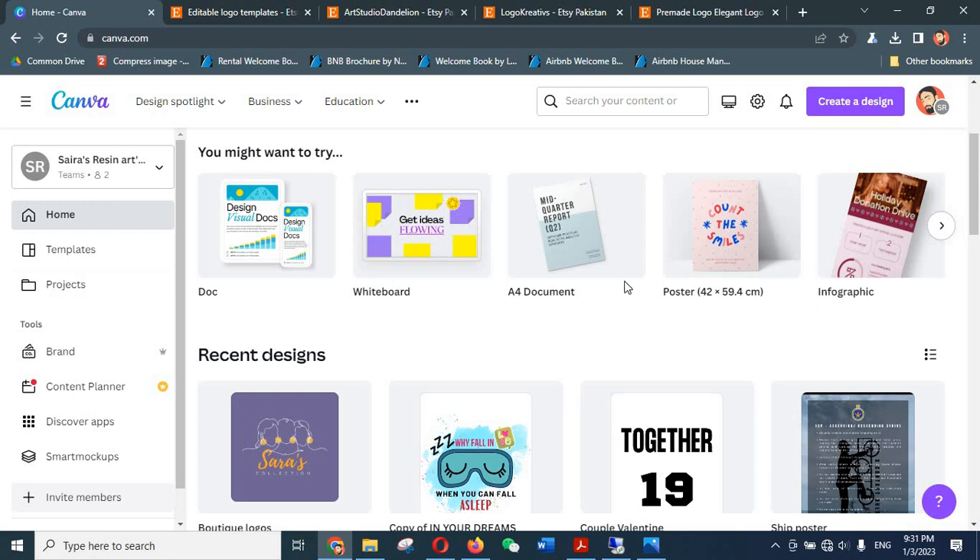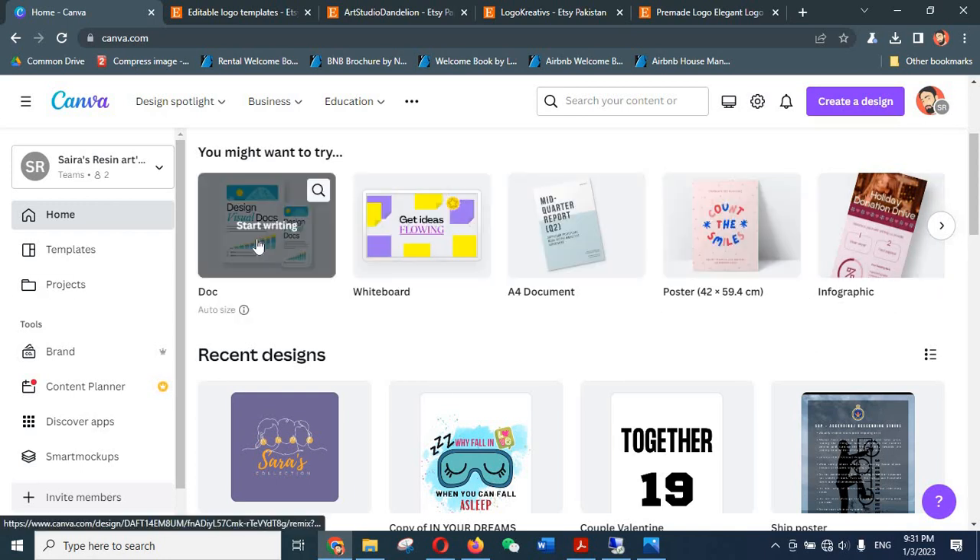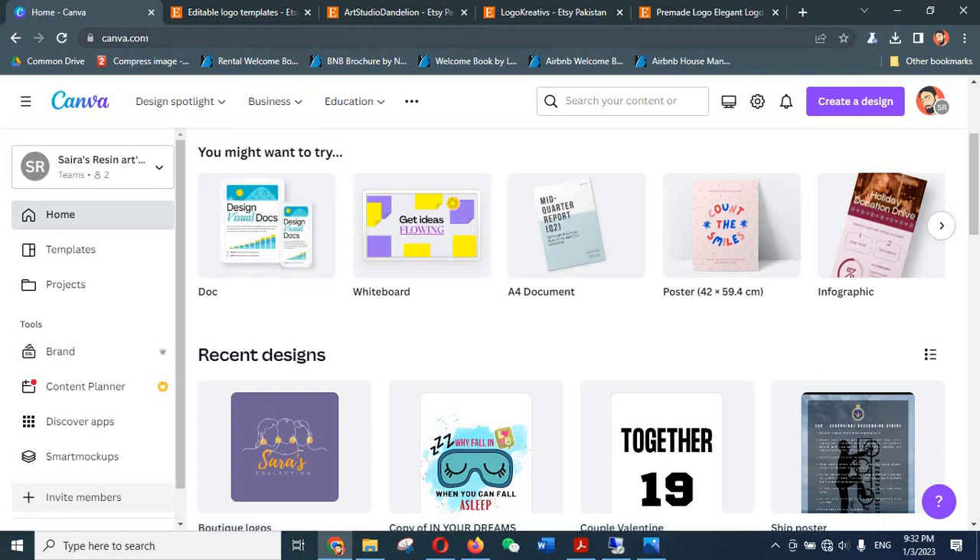So let's move on to Canva.com — it's an online graphic design software that allows you to create amazing graphics with a very easy interface. Once you go to Canva.com you have to sign up for an account. For this particular purpose you would need a Pro account, but don't worry if you cannot pay for one right now — you can create a new account and get a 30-day free trial with all Pro features. If you do things right, you will be able to start getting some sales by the end of 15 days and be able to pay your monthly Canva subscription from there.